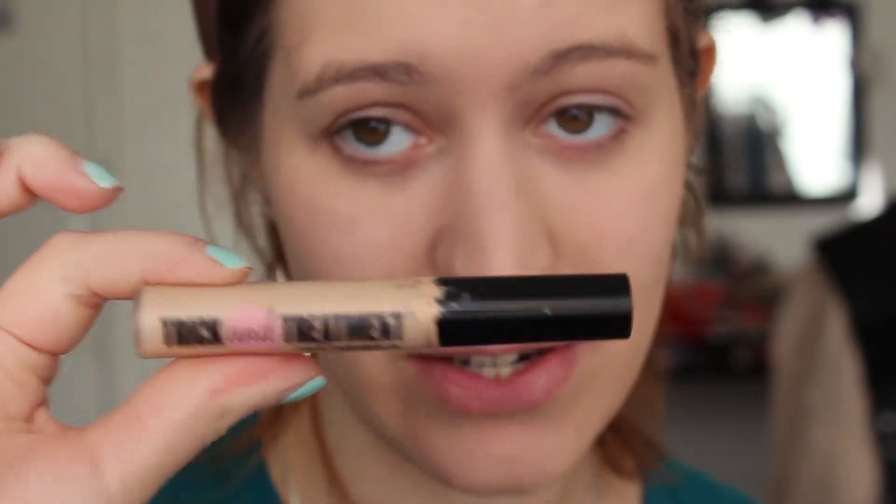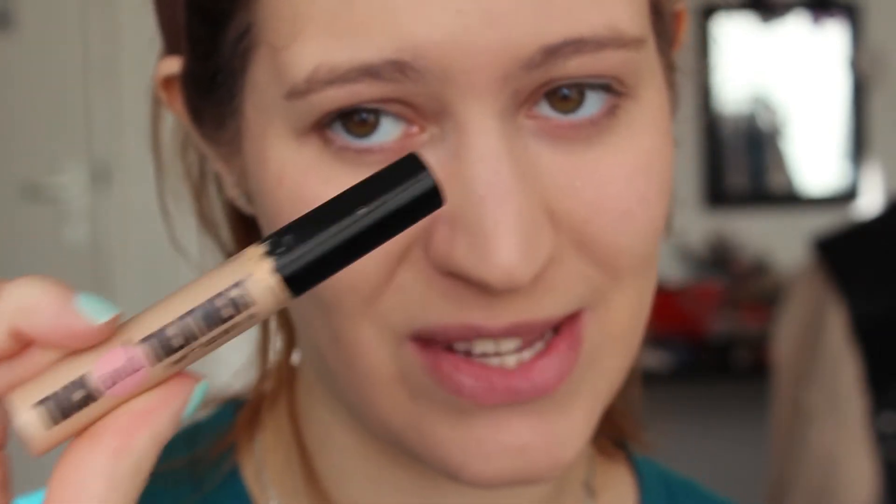Then for my under-eye circles I'm going to use my third concealer.